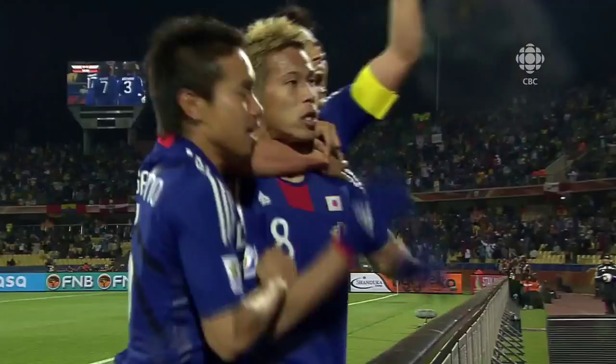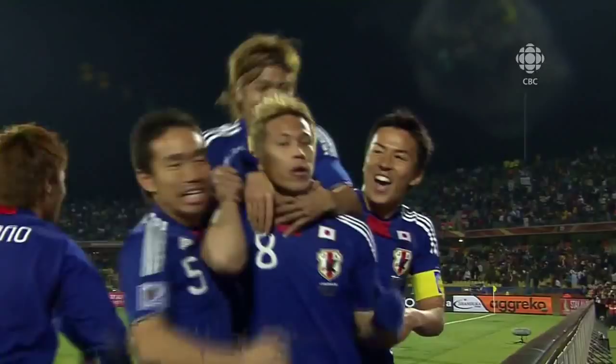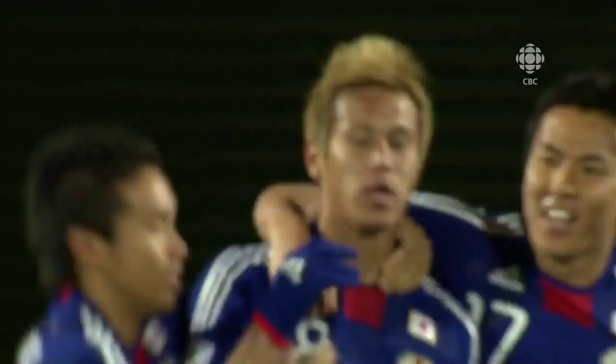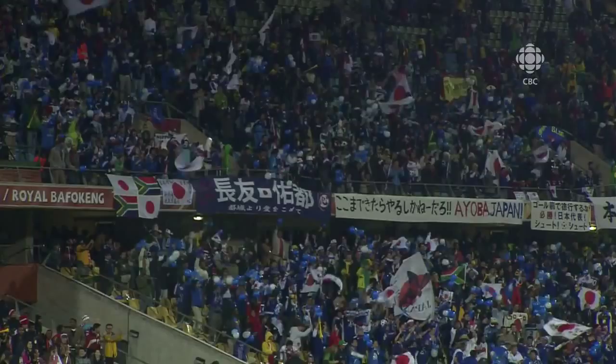What a strike from Kazuki Honda. That's probably the best free kick we've seen in the FIFA World Cup of 2010. Kazuki Honda points to the heavens, and the ball flew beyond Thomas Sorensen into the Danish net. It is Denmark-0, Japan-1. An absolute Japanese cracker.